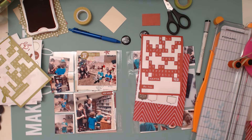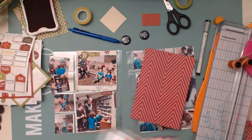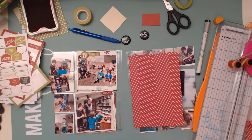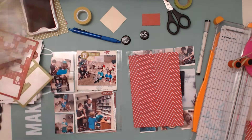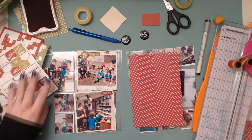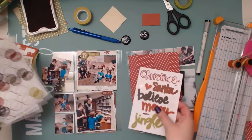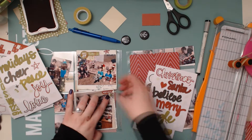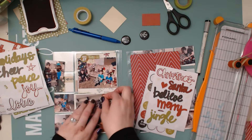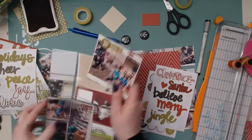That bottom sticker says Merry Wishes, and I'm also going to put three star stickers on the bottom photo. I do a lot of playing around and fiddling, which is probably why it took me so long. I was still trying to use up all of my scraps, and I really should have just not tried so hard to use them all up.